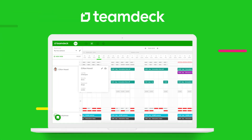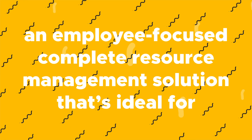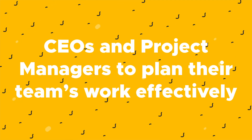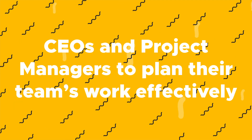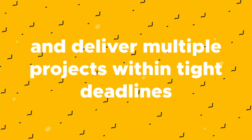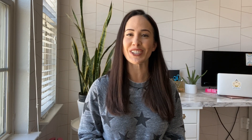Today I'm going to tell you about TeamDeck, an employee-focused, complete resource management solution that's ideal for CEOs and project managers to plan their team's work effectively and deliver multiple projects within tight deadlines. In just a minute I'll take you on a tour of all of TeamDeck's features, but before we dive in, make sure you're subscribed to our YouTube channel and leave us a comment down below letting us know what kind of deals you want to see on AppSumo.